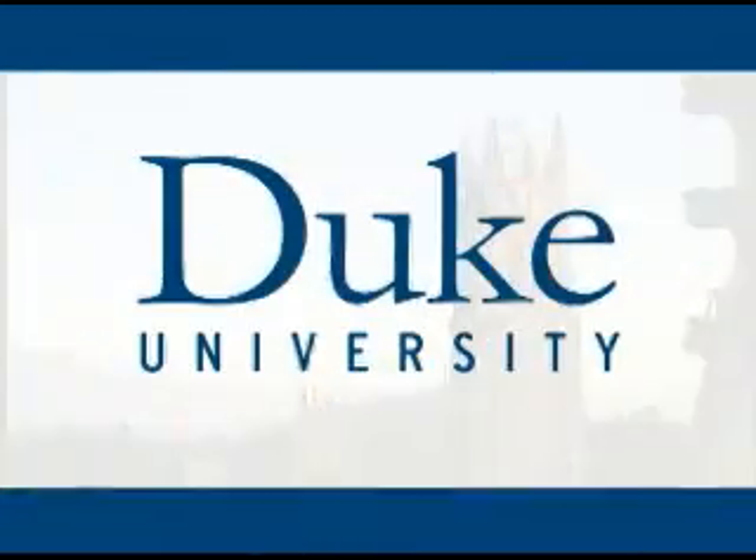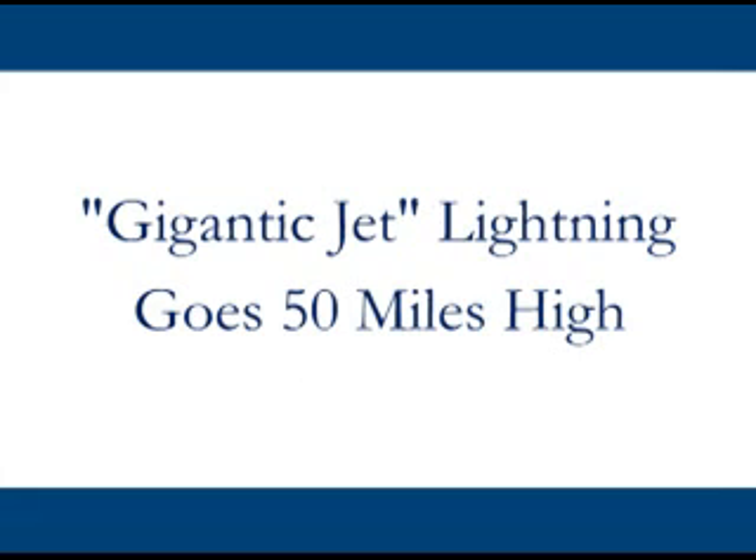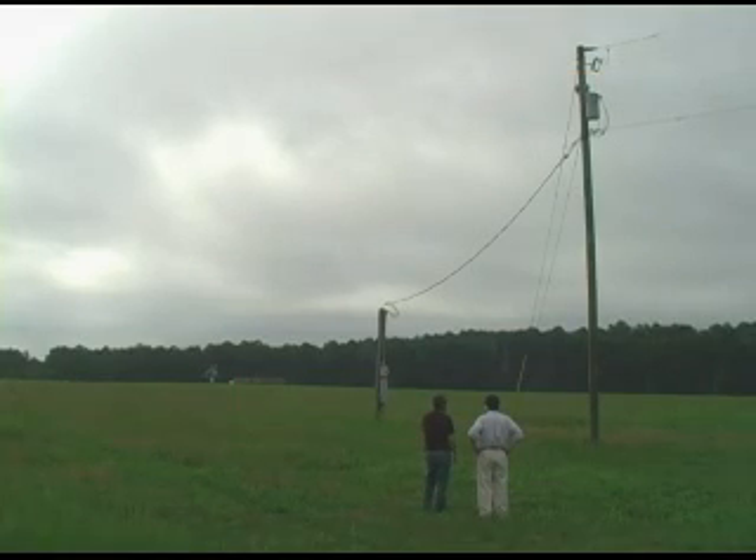This is Duke University. On a hazy night in July 2008 under a full moon, a video camera in the Duke University forest caught a spectacular burst of lightning 200 miles away.